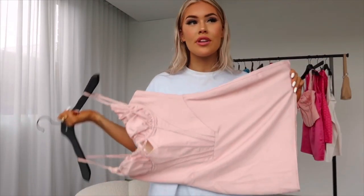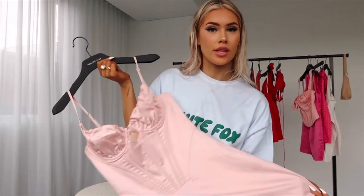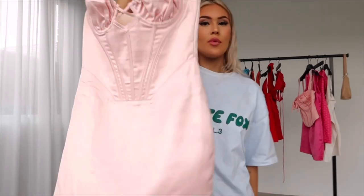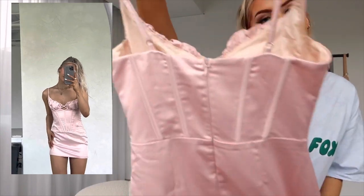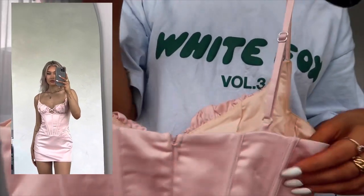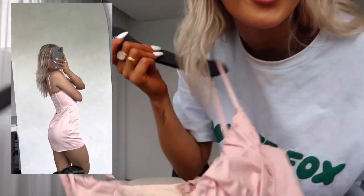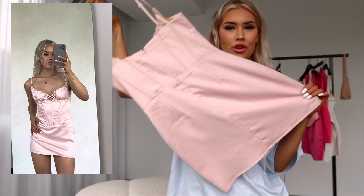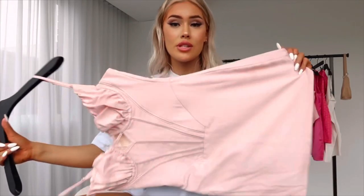I wore this dress to an event the other day and oh my goodness, it was the prettiest thing I've ever worn in my whole life. I had never even tried it on before that day, but this is my new favorite dress in the whole world. The color is absolutely stunning — I'm obsessed with the baby pink. I wish you guys could feel this material; it is so soft and silky. It's a corset vibe with a zipper down the back and a little clip. Adjustable straps, which we love. I love the ruched frill design — it's so cute. It's a perfect length, short and adorable. The color really sold it for me.